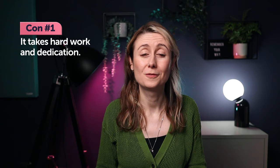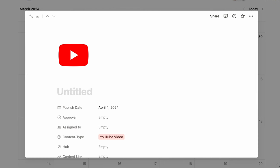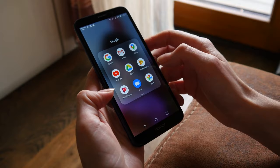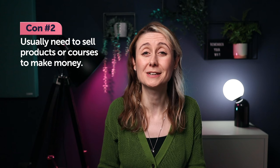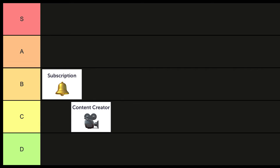Some cons of content creation: it's a lot of work to create these videos. Me and my team spend almost a week on every single video. If you're thinking about starting content creation, I'd lean towards Instagram reels or LinkedIn posts first and then move on to YouTube later. You also usually need online courses or products because it's really hard to make money just from ad revenue. For this reason, I'm putting content creation in Tier C.